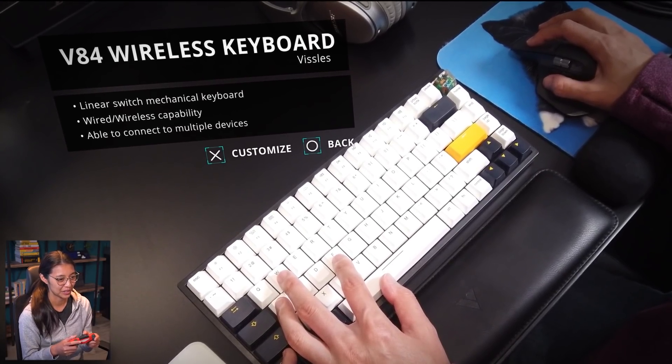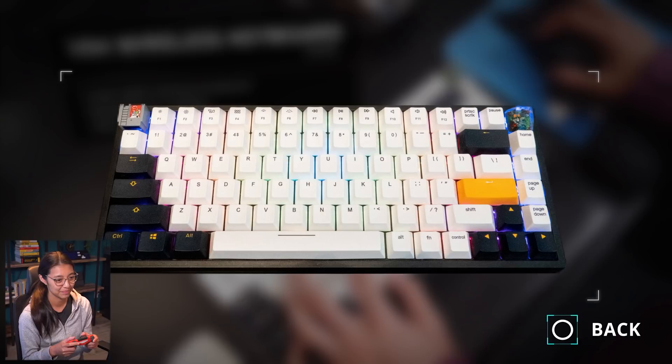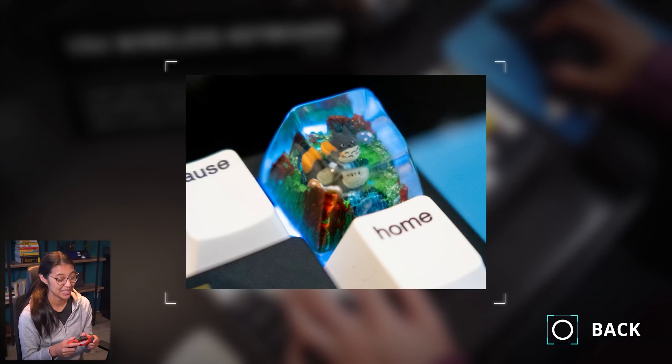Vissles use their own linear switches and I really love typing on it. It came with all white keys but I switched them out with another keyboard that I had. On it I have this really cool handmade custom keycap with a mini Totoro inside. I bought this off of Etsy and it is super cute. It's my first custom keycap but I have a feeling it won't be the last as I keep customizing my office space.